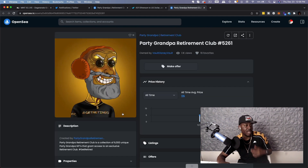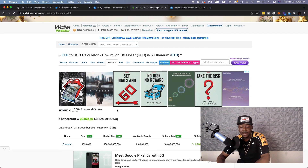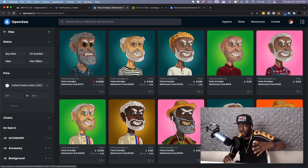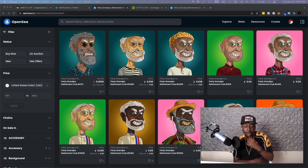Looking in here, here's one of the highest sales so far. If you look at transfers, this was sold for 5 Ethereum — 5 Ethereum is about 20 racks. What I'm telling you this for is because this is a proven collection, a proven team that already has a sold out NFT collection, and some of these have been flipped for a crazy amount of money.